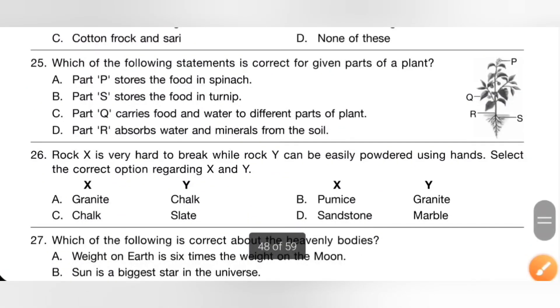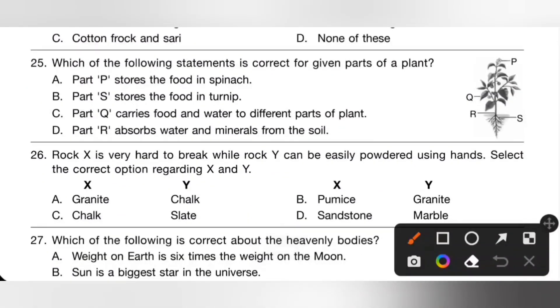Question 25: which of the following statements is correct for the given parts of the plant? Here P is flower, Q is leaf, R is stem, and S is root. Part P stores food in spinach — incorrect, because P is a flower; the edible part of spinach is the leaf. Option B: part S stores food in turnip — S is root, and the edible part of turnip is root. So option B is the correct answer.